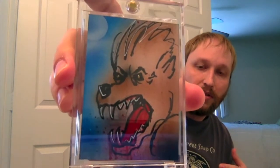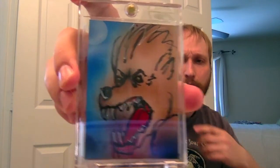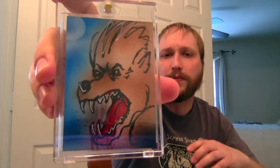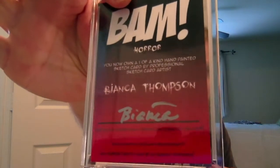Oh snap — for real? Wow, that's amazing. I didn't know this would be in here. Bianca Thompson did some special BAM cards where she literally did the artwork individually for each card, and each one was one out of one — totally unique. I got another one of those. I didn't see that coming. It's a werewolf, I like that. The other one I had gotten was a headless horseman. Bianca put her name on the back — that's cool.